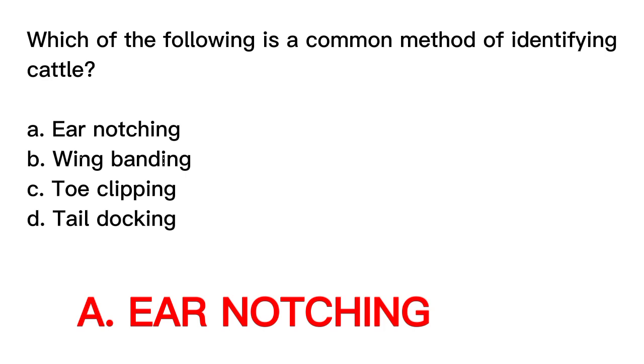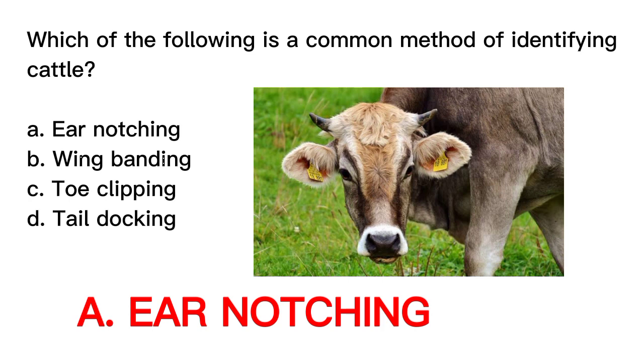The correct answer is letter A, Ear notching. Ear notching involves making distinctive notches or cuts on the ears of cattle to create unique patterns for identifying individual animals. It is widely used in livestock management and allows for easy visual identification. Wing banding is used to mark birds by attaching a band to their wings. Toe clipping is used in scientific research on small animals like rodents. Tail docking is the practice of removing a portion of an animal's tail, typically for hygiene, aesthetics, or breed standards.